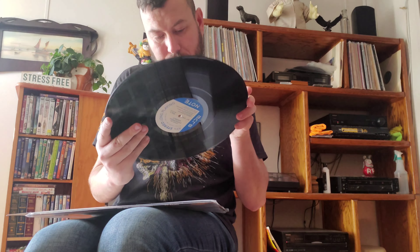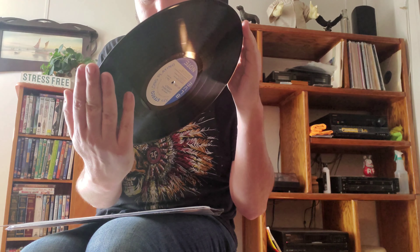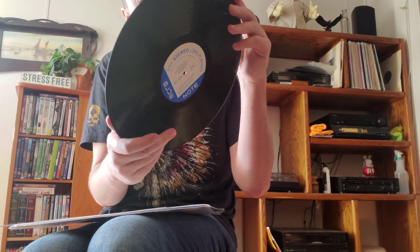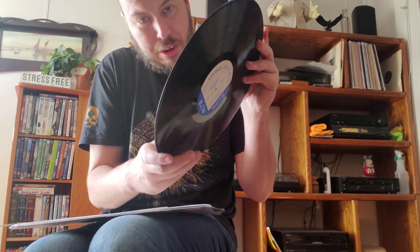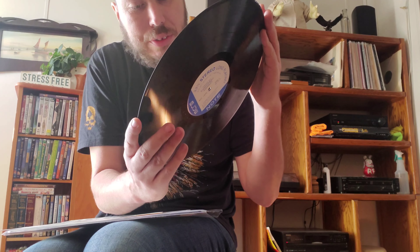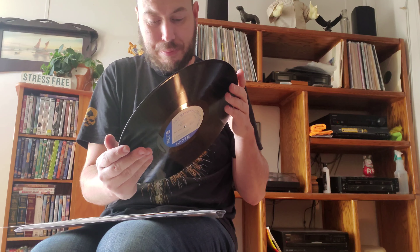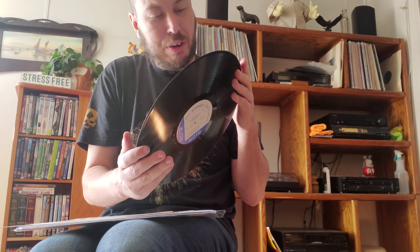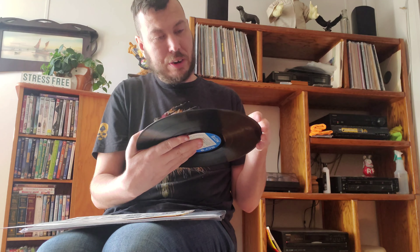Let's see here. Looks like a couple of hairlines on side A, or side one. It's got that Plastilite P and the RVG stereo. There might be one or two that cause a little bit of noise, but all in all it's pretty clean. At 80 bucks you really can't go wrong. I wouldn't say I'm super impressed, but it looks like it'll play pretty good. Everything I can see here is all hairlines — there's nothing deep that I can feel.